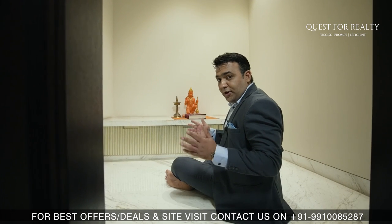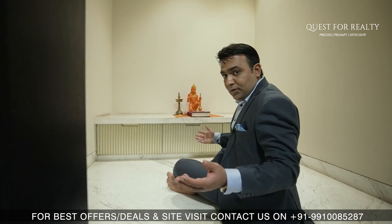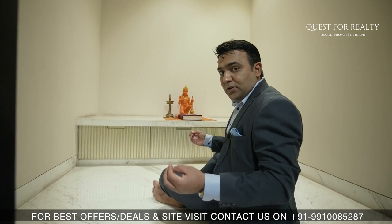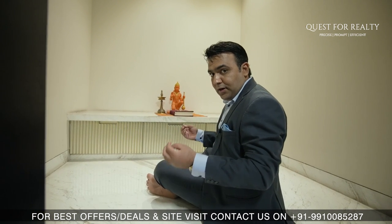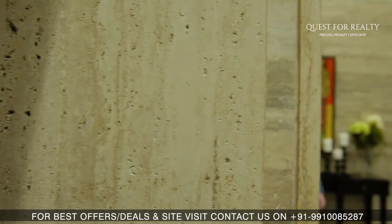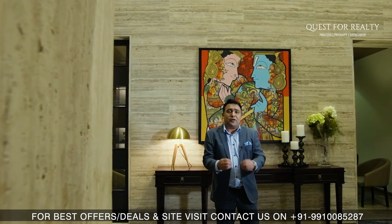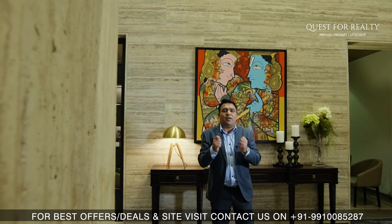This is the pooja room that comes with this apartment — very important for keeping positive energy in your house. Now that we are done with the sample apartment tour, let me take you to the 22,000 square feet clubhouse at Sun City Platinum Towers, which is pure luxury.